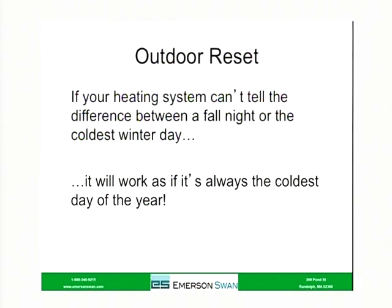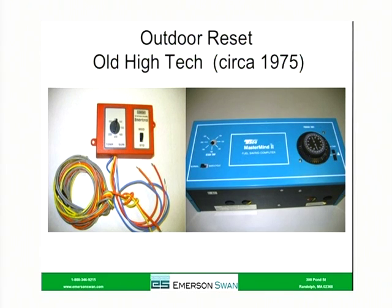If your heating system can't tell the difference, it's going to work like it's the coldest day of the year, because that's what it's designed to do. It'll run like it's the middle of January even if it's the beginning of November. Now the concept isn't new — it's been around for quite a few years. This was old high tech back in the seventies. There were outdoor reset controls introduced during the fuel crisis back then that worked, but they weren't anywhere near the technical level of what we have today.